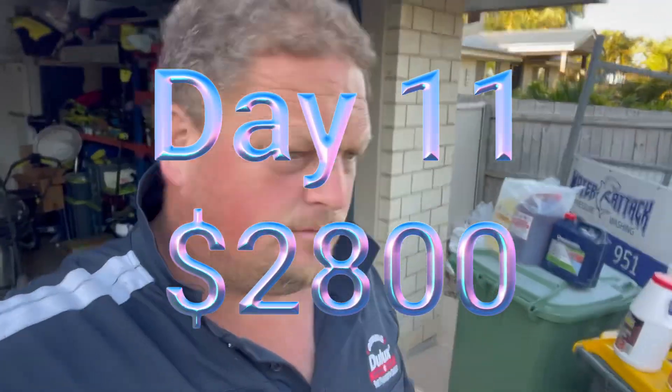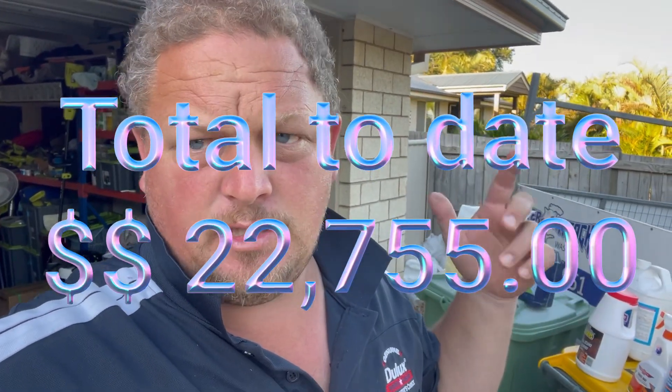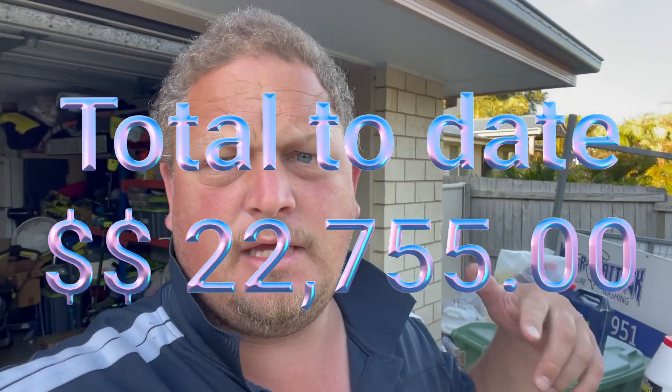Alright, how's everybody going - day 11. We finished the aged care center today, did some touch-ups and tidied that all off. There wasn't really much to film there, basically just cobwebs and stuff.